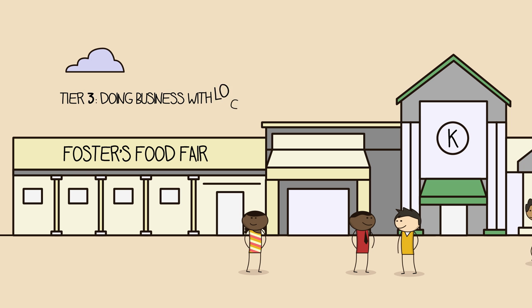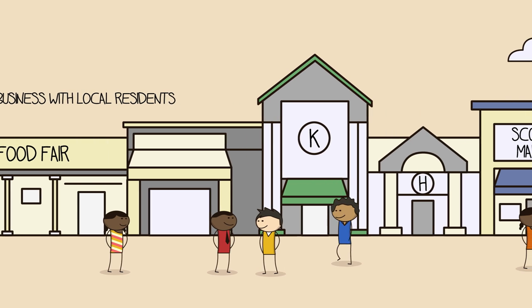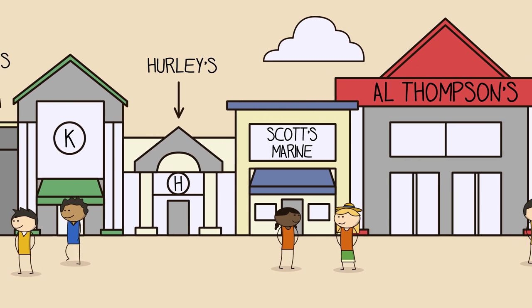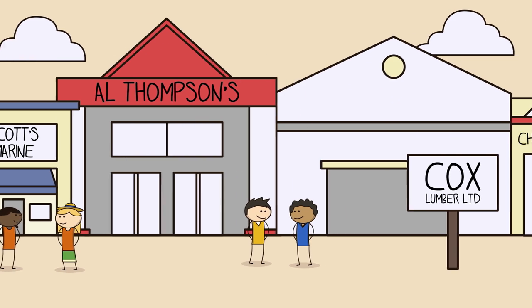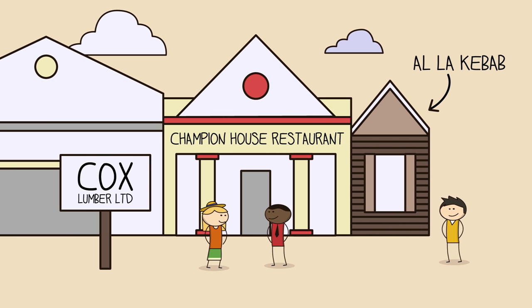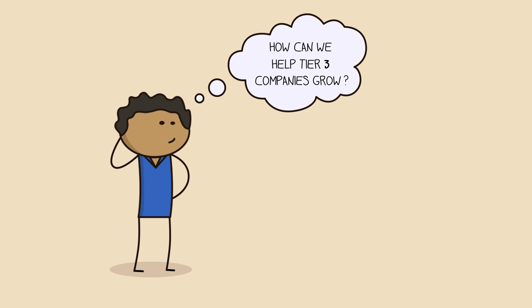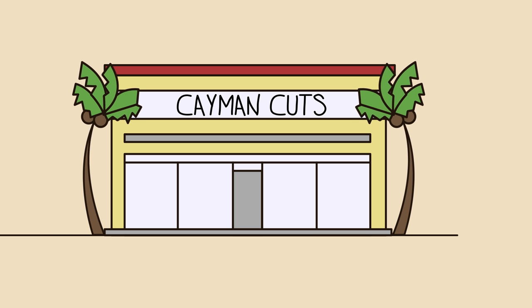Tier three is made up of all the companies that sell products and services to the residents of the Cayman Islands, like Foster's, Kirk's, Hurley's, Scott's Marine, A.L. Thompson's, Cox's Lumber, Champion House, Alakebab, and so on. So how can we help these companies grow? Let's look at a great example of a tier three company: a hairdressing salon.